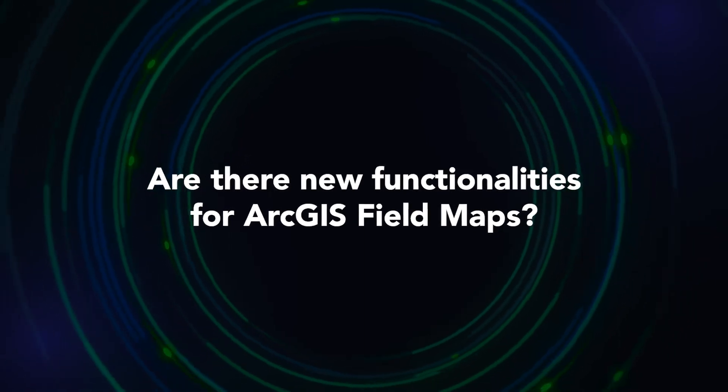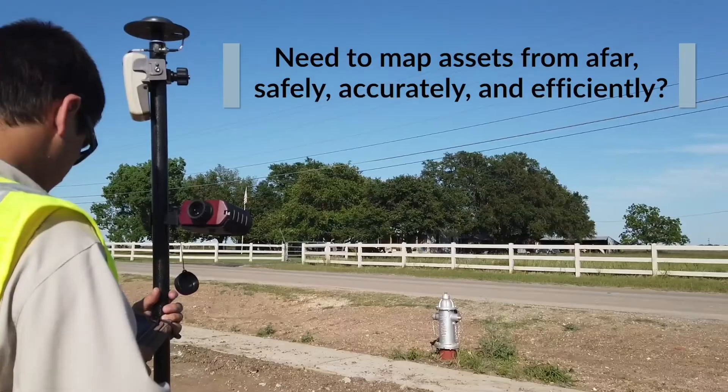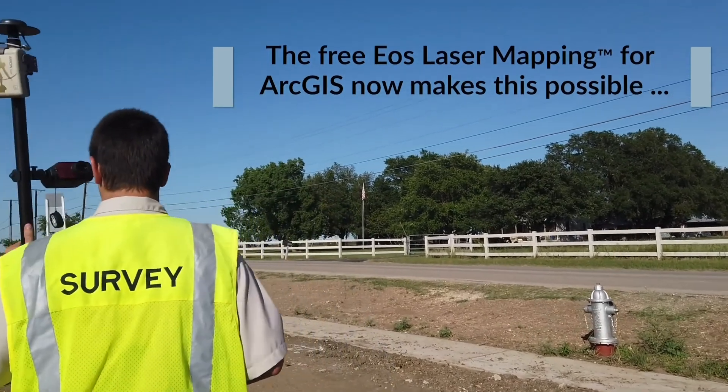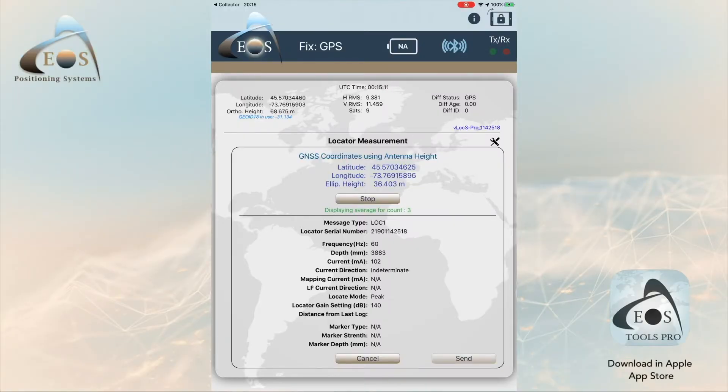Are there any new functionalities coming for ArcGIS Field Maps? We take a look at what our customers are looking for, what the industry trends are, and what Esri thinks is important, and we work on developing those into the systems. We have a list of probably a handful on the go being developed right now, and we're well along the way of adding new functionality at all times. Whatever the industry trend or customer requirement is, that's actually how EOS Locate came around — we had an inquiry about being able to add it in and we built it for that customer.